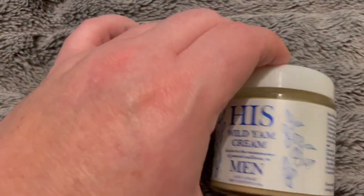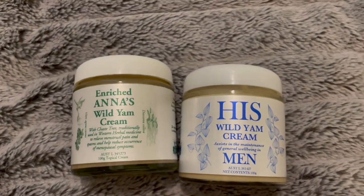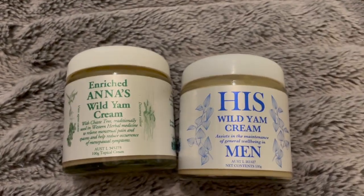On their website — Anna's Wild Yam Cream dot com — it tells you how to order it and the dosage for what you want to use it for.